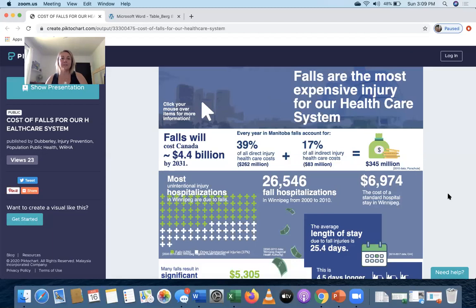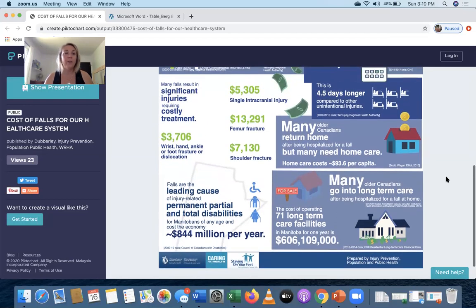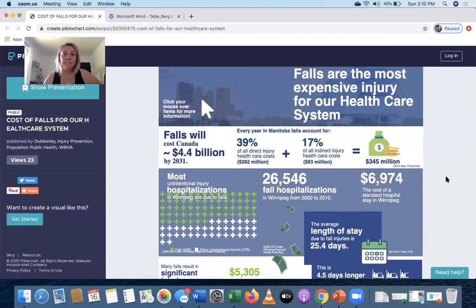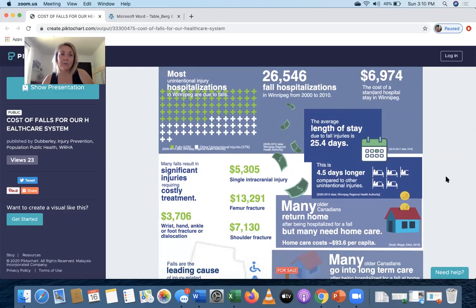This is called a PICTO chart, done by the Manitoba Staying on Your Feet program — the Winnipeg Regional Health Authority Injury Prevention Population Public Health Department. Falls are the most expensive injury in our healthcare system. Falls cost Canada about $4.4 billion by 2031 because of our large senior population. There are lots of direct and indirect healthcare costs, as well as hospitalization and unintentional injury, including 26,000 hospitalizations for falls between 2000 and 2010.